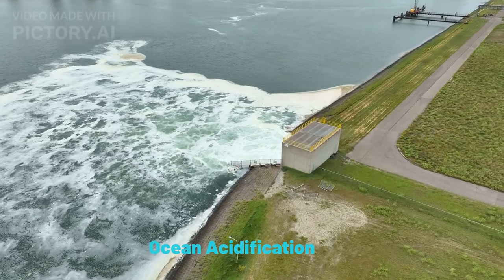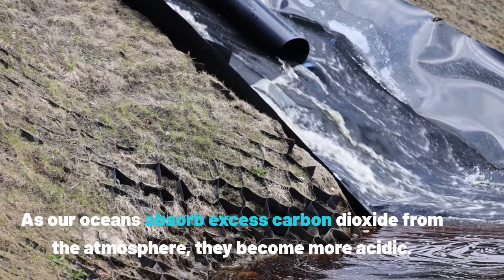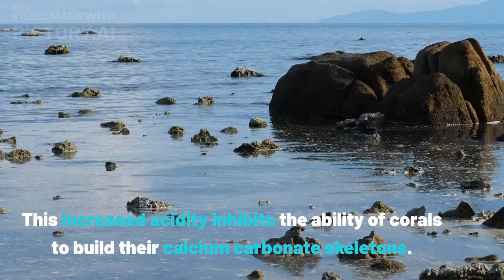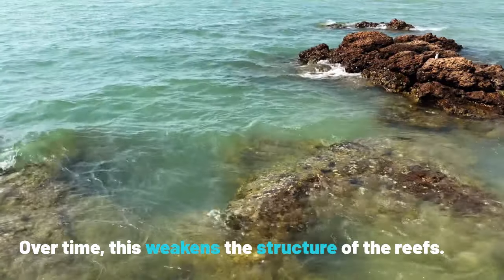Another critical factor contributing to the decline of coral reefs is ocean acidification. As our oceans absorb excess carbon dioxide from the atmosphere, they become more acidic. This increased acidity inhibits the ability of corals to build their calcium carbonate skeletons. Over time, this weakens the structure of the reefs.